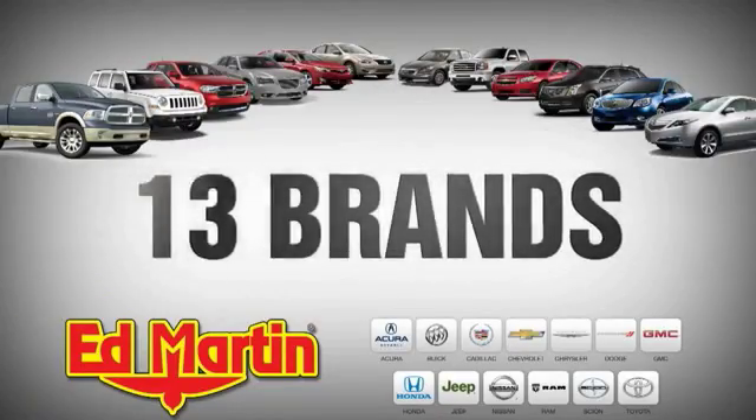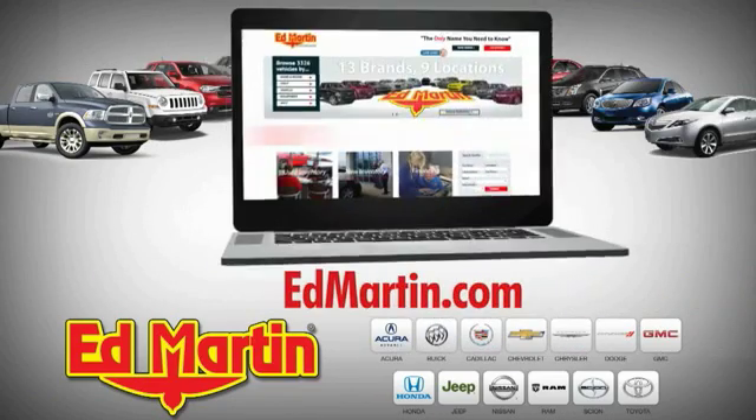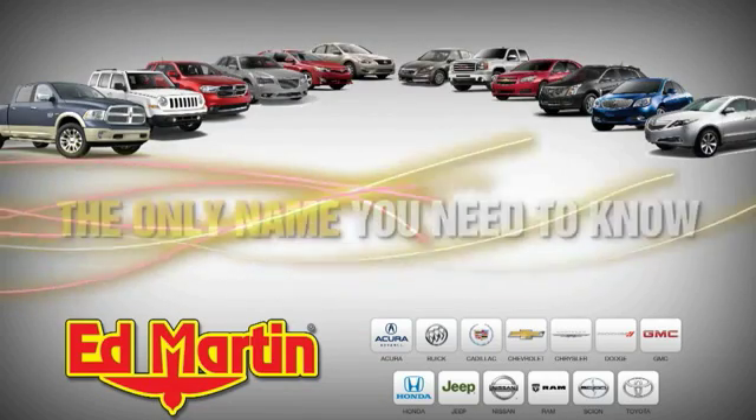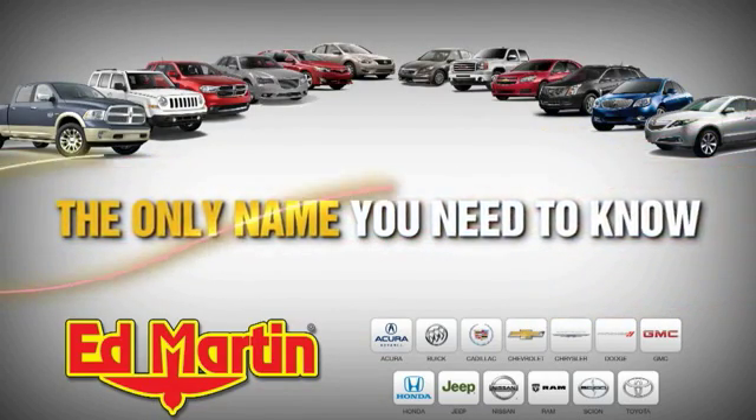Nine locations, 13 brands, and over 3,500 new and used cars and trucks online at edmartin.com. Ed Martin is the only name you need to know.